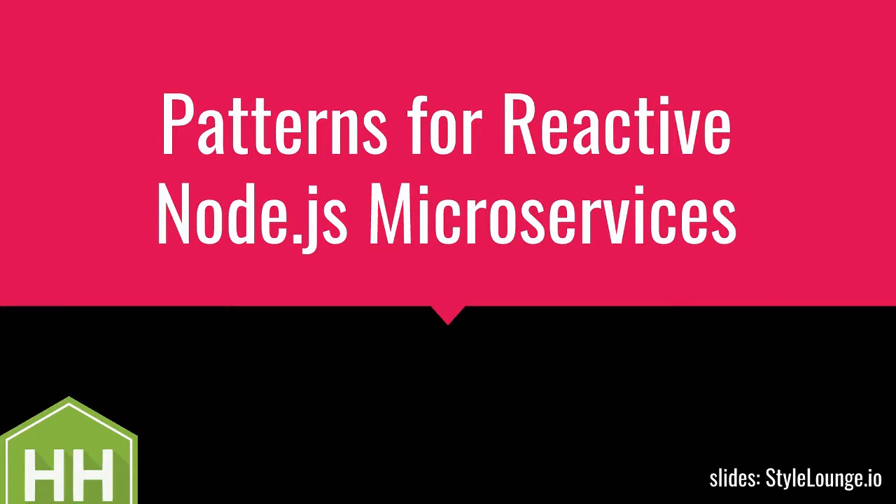I will talk a bit about patterns for reactive Node.js microservices. I'll start with a short vote - who of you is currently working or has been working in production on microservices? Hands up.